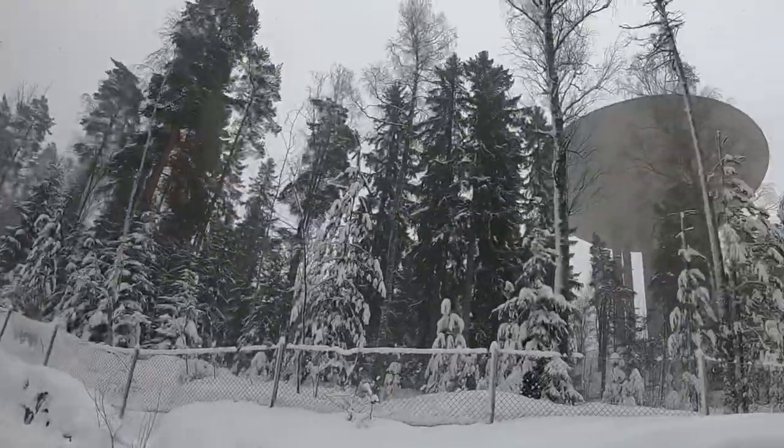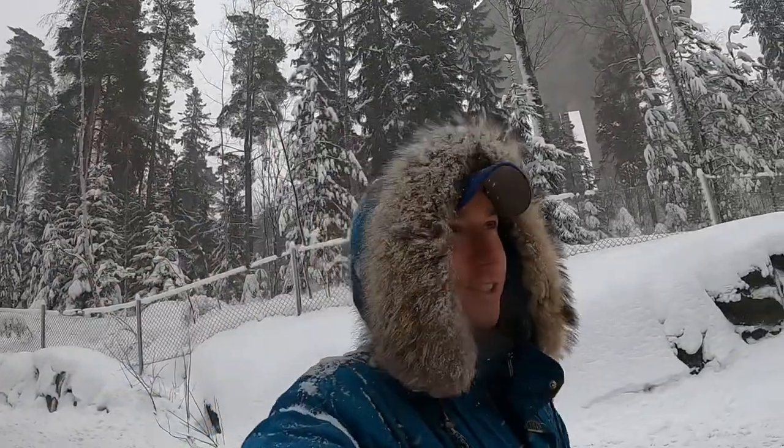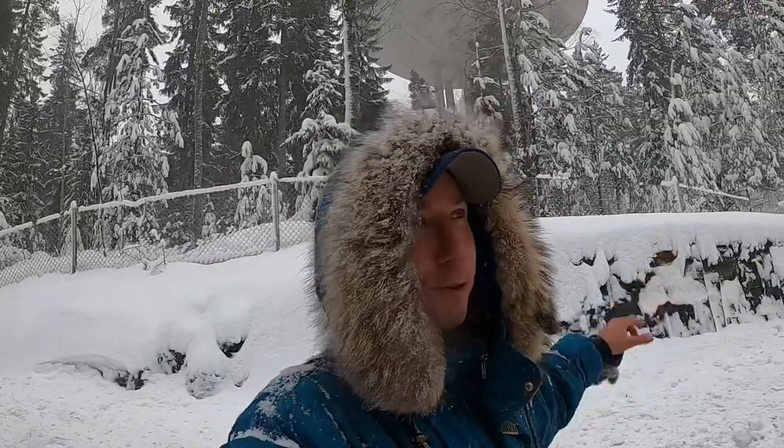Please tell me that doesn't look like an alien spaceship! I'm quite close so you can't get the full picture, but from a farther distance this looks exactly like a round spaceship.